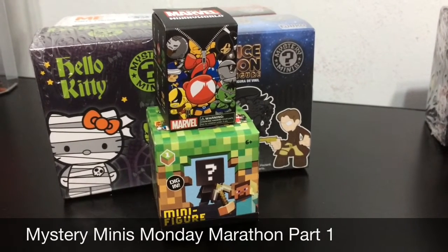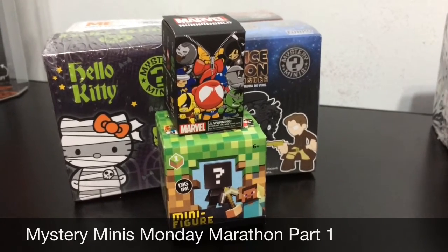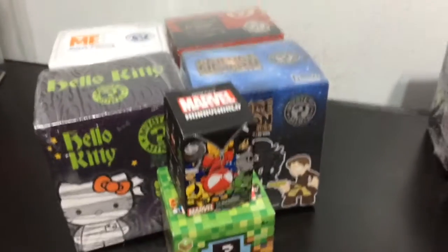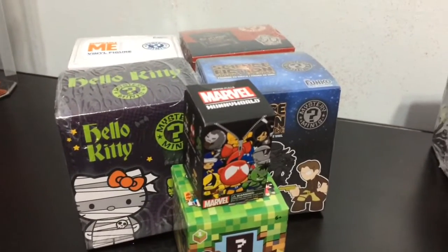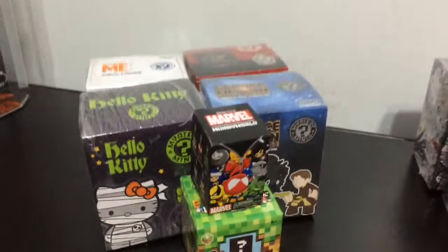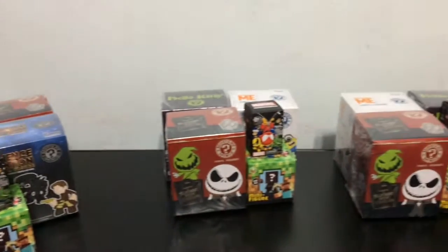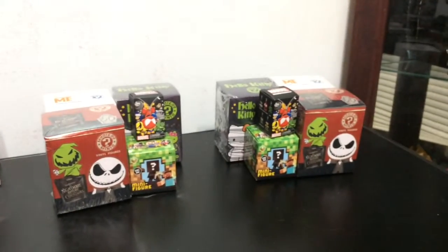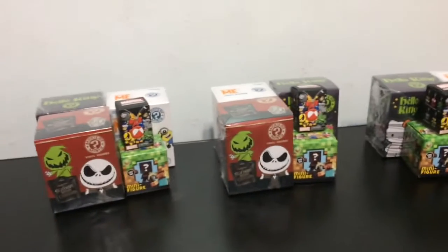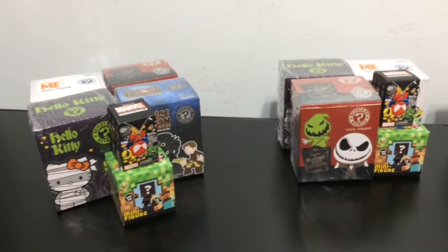Hey guys! I'm really excited about today's Mystery Mini Monday because I have some new Mystery Minis. And today is going to be a Mystery Mini Marathon. I'm going to have four different videos posted up today at different times, of all of these blind bags which are new for me.